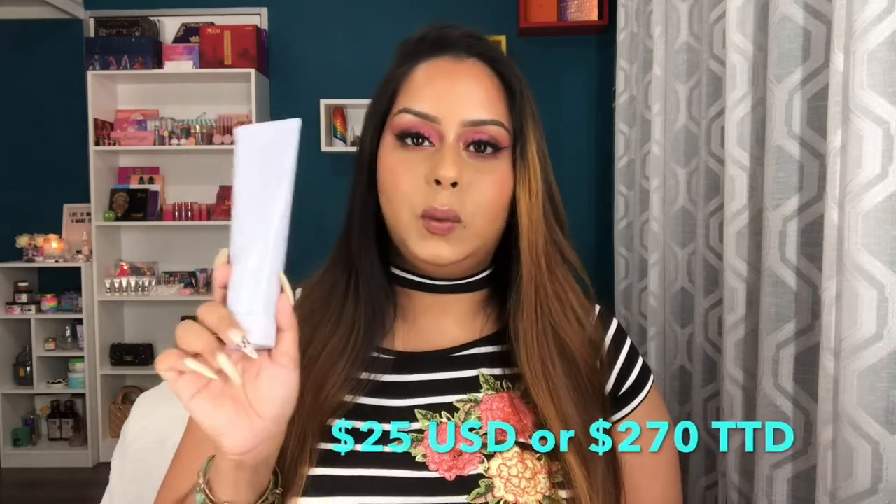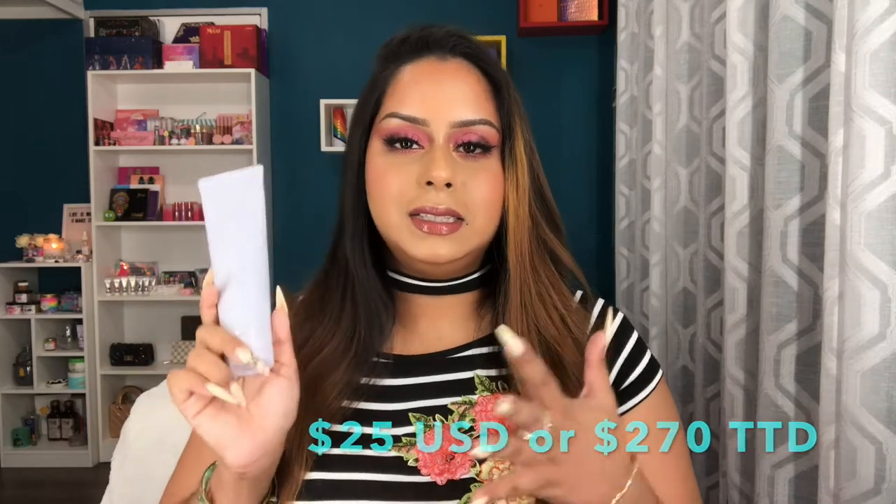The first product in this lineup is their Total Cleanser, which retails for $25 US or 270 TT dollars. It's a daily cleanser as well as a makeup remover. The ingredients are super amazing — there's Barbadian cherry, which actually has more vitamin C than oranges, which is insane. It also has green tea and ginkgo biloba, among so many other wonderful ingredients. I was really surprised to see that quality at this price point.